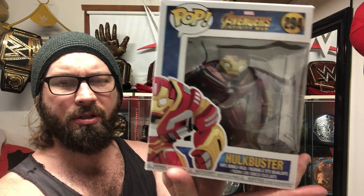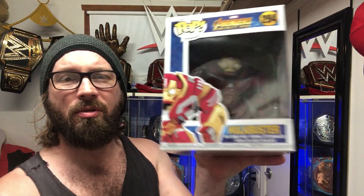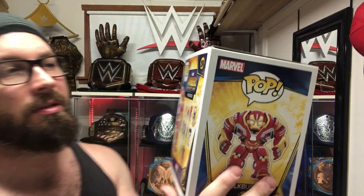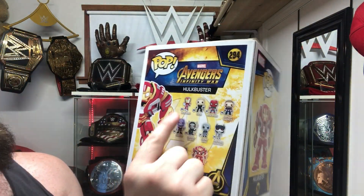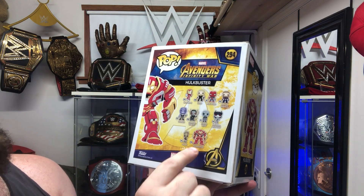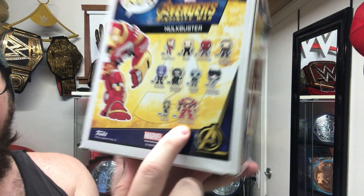There's a couple of versions of this, but this is my favorite one. Not like I'm a huge fan of the Hulkbuster, but it just looks so darn cool. So this is from back when they had Infinity War. You see all the different Iron Man, Thor, all the different characters right here. And you got number 294, the Hulkbuster.